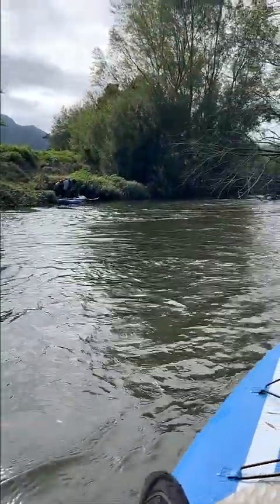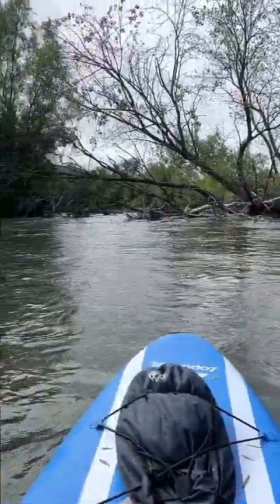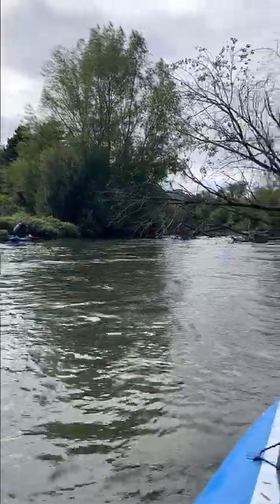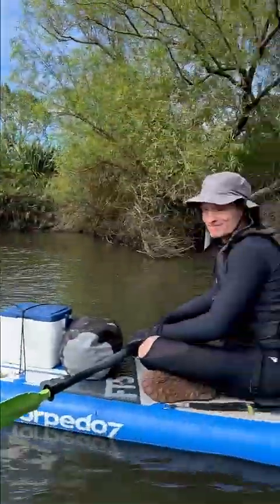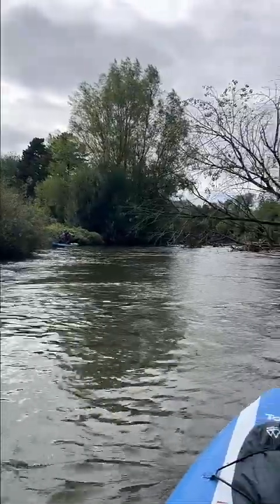We've just had to get off the river and then come back on because this good old tree was hanging over. Lucky the bank was pretty easy to get off and on again. How are you going Jared? That's how you gotta do it — get around the obstacles.